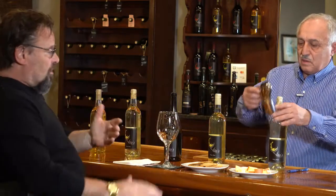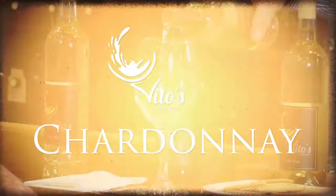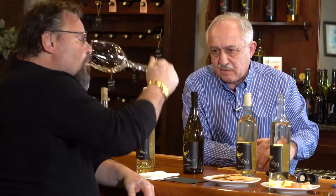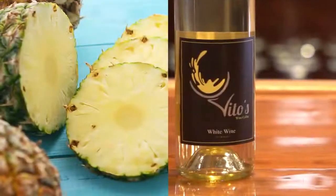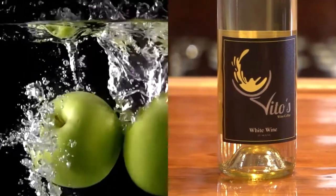So let's move on to the Chardonnay. It was just bottled — we just finished about five days ago. You get a lot of pineapple here, a lot of green apple, ripe green apple, yellow apple.